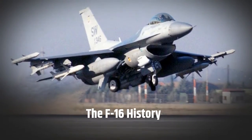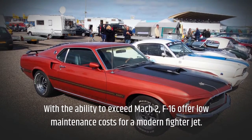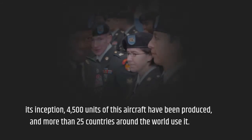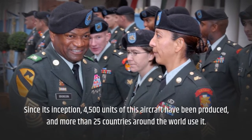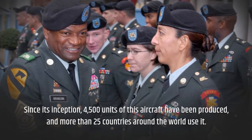The F-16 history. With the ability to exceed Mach 2, the F-16 offers low maintenance costs for a modern fighter jet. Since its inception, 4,500 units of this aircraft have been produced, and more than 25 countries around the world use it.